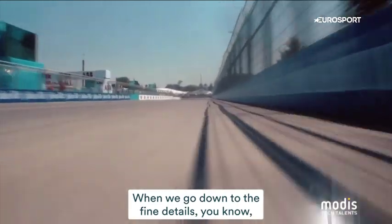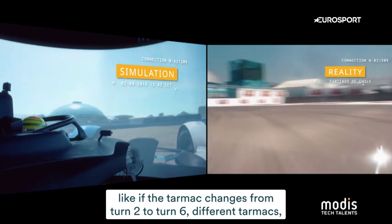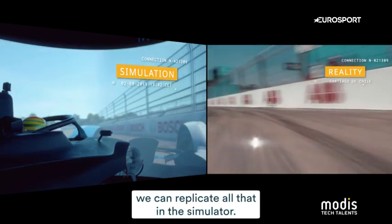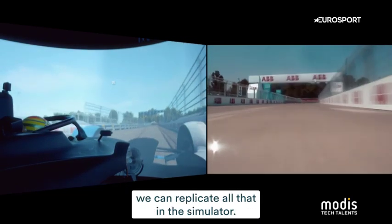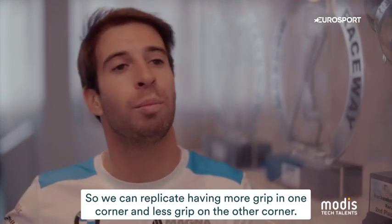When we go down to the fine details, like if the tarmac changes from turn two to turn six with different surfaces, we can replicate all of that in the simulator. We can replicate having more grip in one corner and less grip in another.